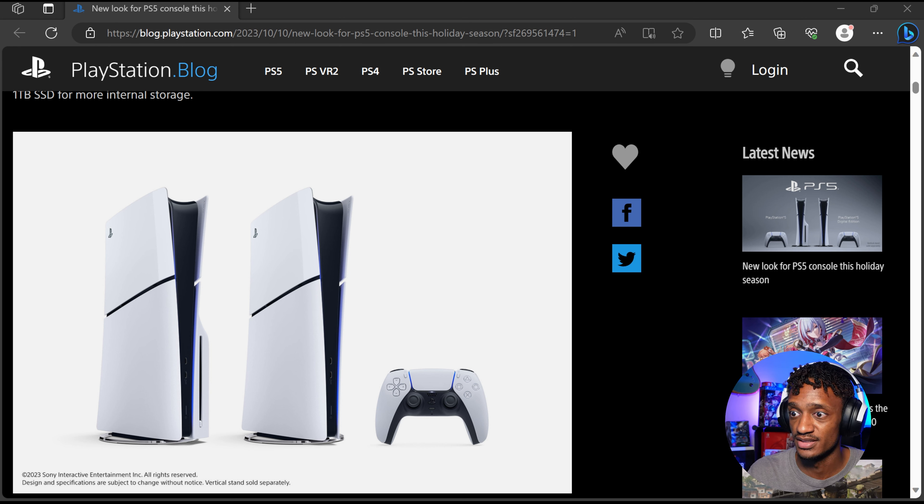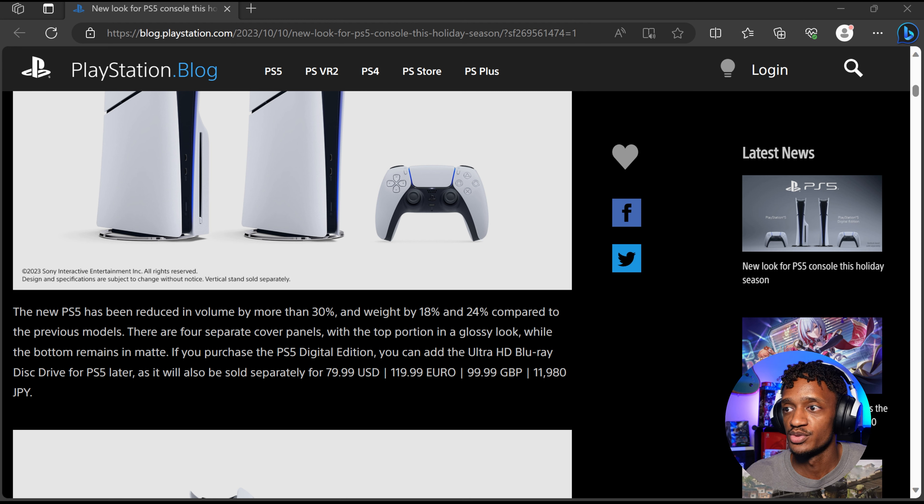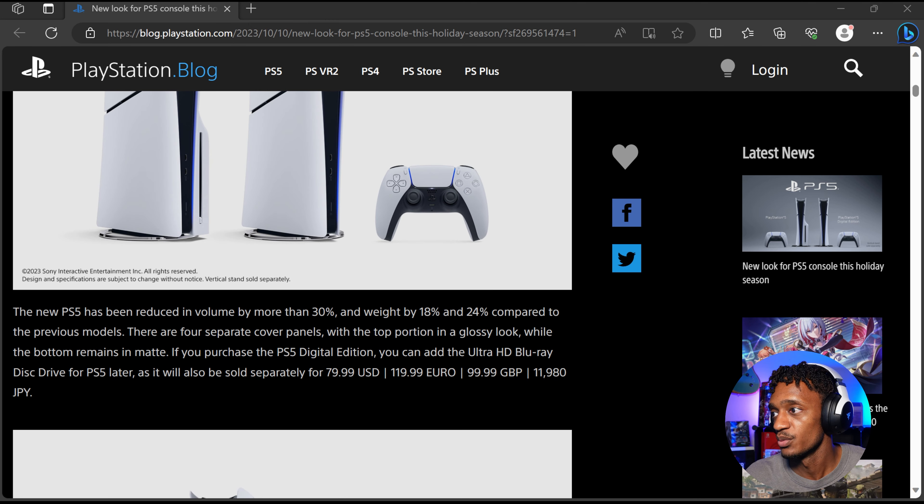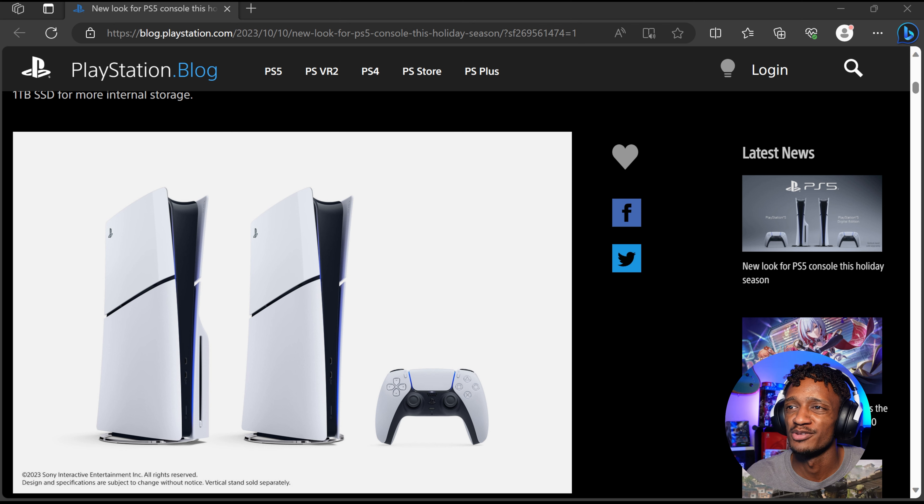This is the new look of it. It basically looks the same, but it's got these slits in it, and I believe each one of these are different panels that can be taken off and put back on. The new PS5 has been reduced in volume by more than 30% and in weight by 18% to 24% compared to the previous models. There are four separate cover panels, with the top portion in a glossy look while the bottom remains matte.